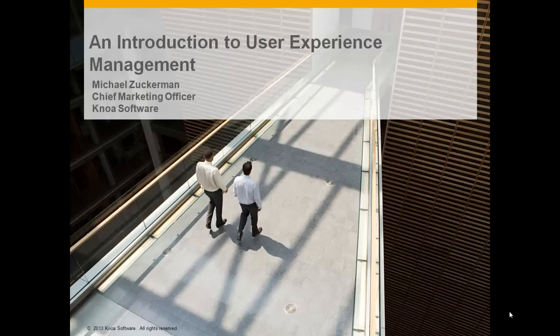Welcome to this introduction to user experience management. My name is Mike Zuckerman. I'm NOAA Software's Chief Marketing Officer.